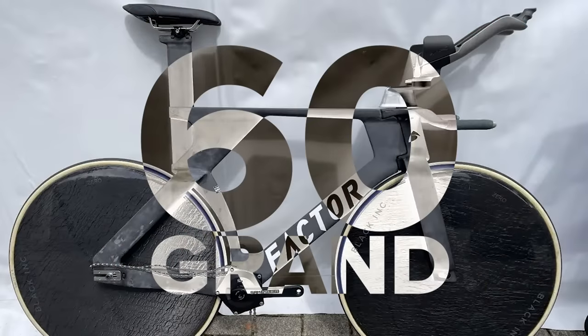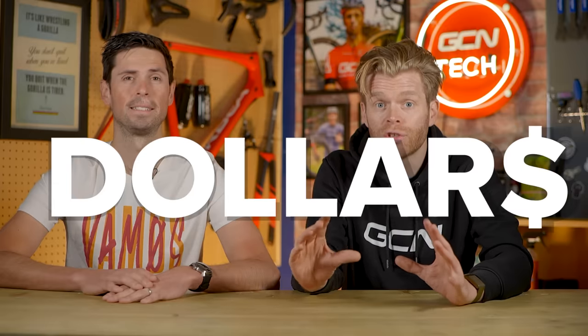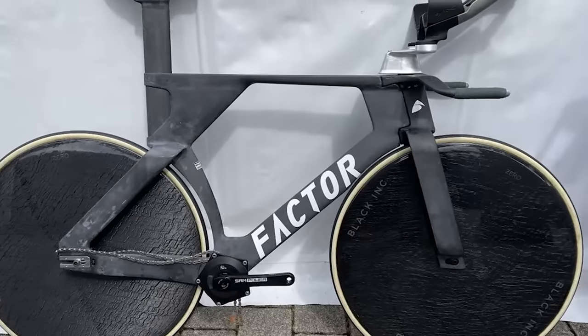This Factor bike costs $60,000. It's a high-performance track bike, but we're going to tell you why we think this bike is so ridiculously expensive. It is not what you think.